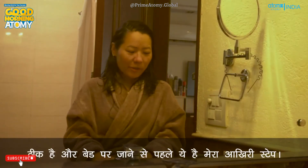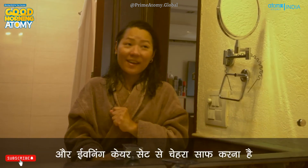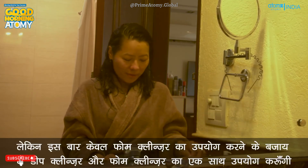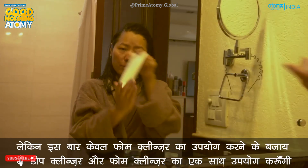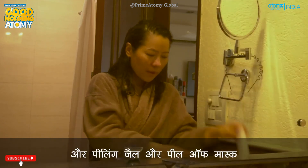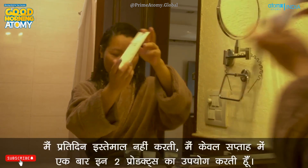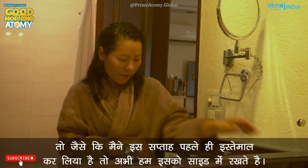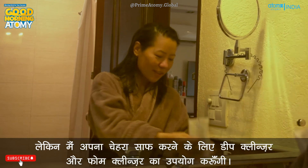My final stage before retiring to bed: brush my teeth with Atomy Toothbrush and Atomy Toothpaste, and clean my face with the Evening Care Set. But this time, instead of just using the foam cleanser, I'll be using the deep cleanser and foam cleanser together. We also have a peeling gel and peel-off mask, but I don't use those every day — only once a week. Since I've already used them this week, I'll leave them aside. I'll be using the deep cleanser and foam cleanser to clean my face from the day's grime.